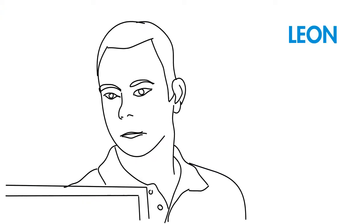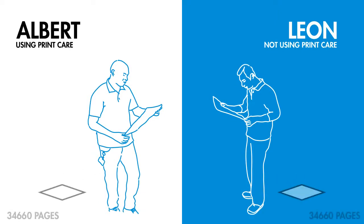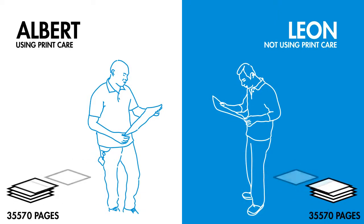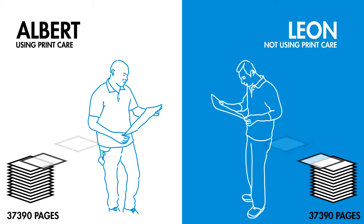Leon and Albert are both good HP Indigo press operators. But Albert has an advantage. He uses HP Indigo Print Care, the comprehensive press toolset that helps increase press uptime and maximize production.